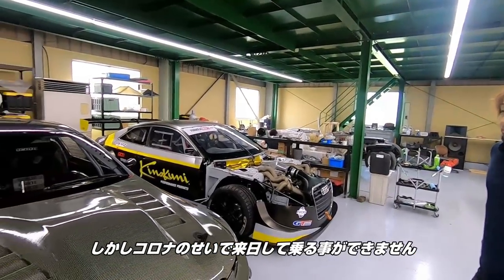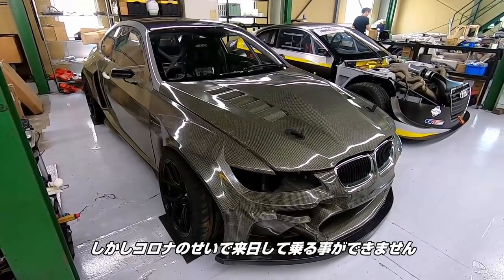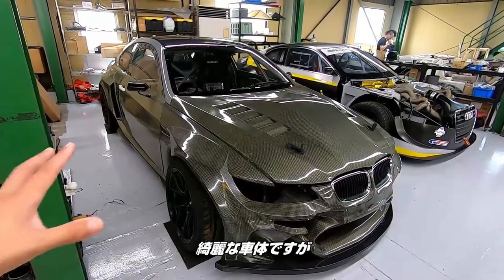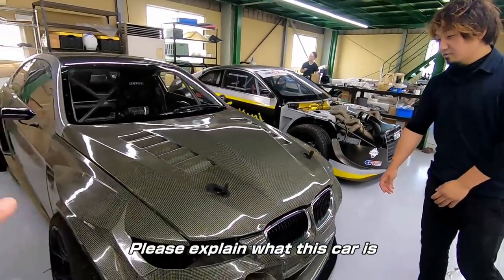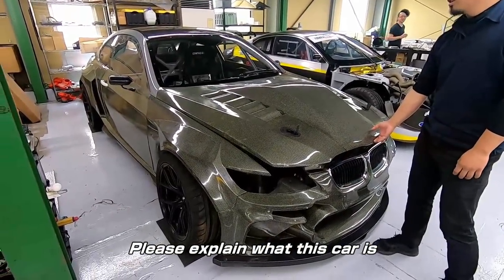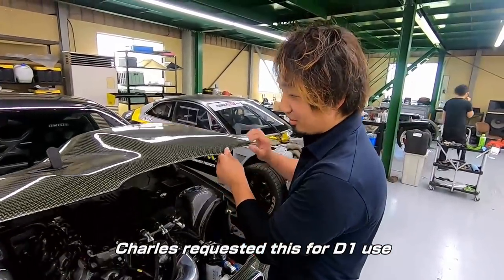But because of COVID he's not able to come here to do any of the driving. Let's see what's going to happen to this car. This is a beautiful chassis. What is this car? This car was built for D1.